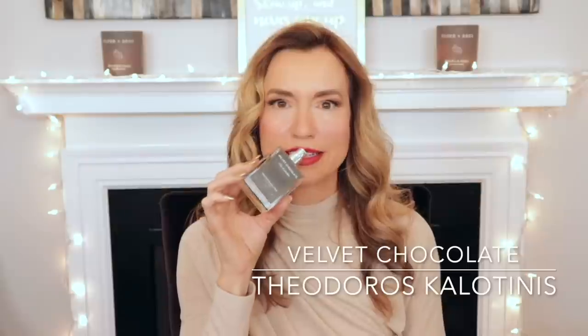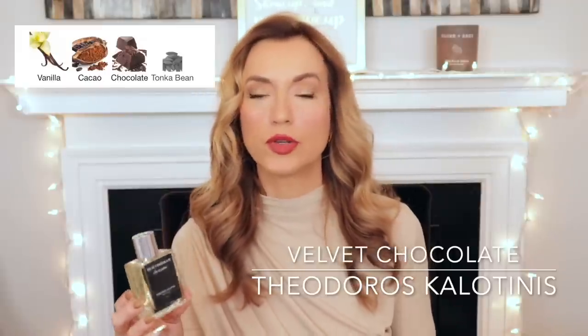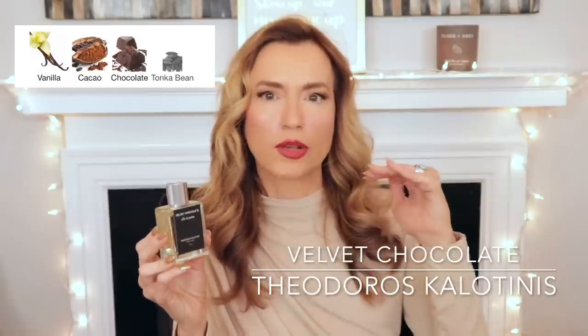The next one is Velvet Chocolate by Theodoros Calatinas. This one is for people who really like their chocolate to smell like actual chocolate. It kind of reminds me of either a flourless chocolate cake or a chocolate lava cake — that kind of chocolate. So very rich, very decadent, very dense, but more vanilla in the dry down. It gets slightly more vanillic in the dry down, but it's still a chocolate-forward fragrance with vanilla, chocolate, cacao, and tonka. One of those chocolate-forward fragrances for those who actually do like to smell like food. If you don't like your chocolate fragrances to smell overly foodie, you might want to pass. But it's a great one for those who'd like to smell like a dessert — and the fragrances in this line are around $50 or less. Performance is moderate — not beast mode, but not super quiet.